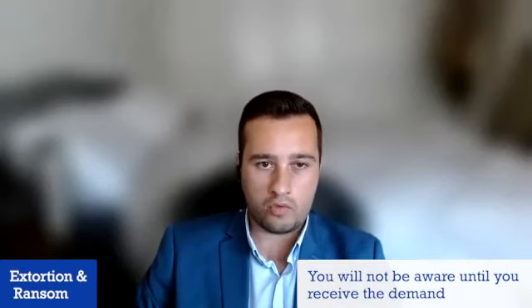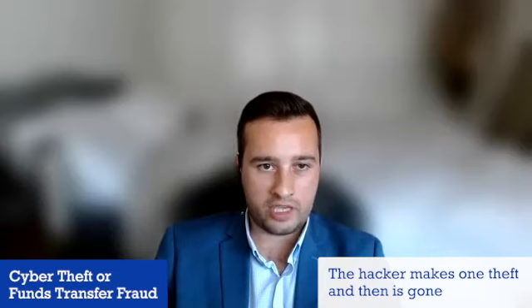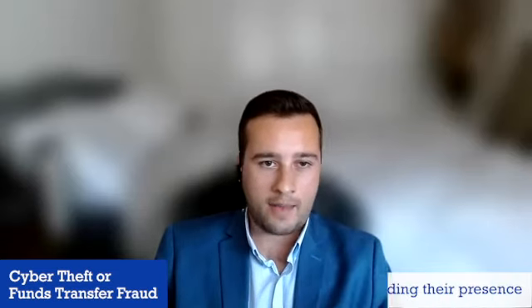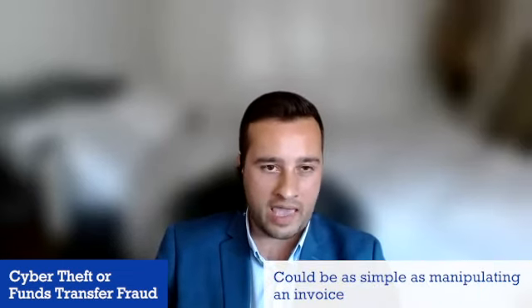So in that scenario, you won't know, typically, until they do send you their demand, and that may just pop up on your computer. You may get a phone call. There are a few different ways that that could take place. The second big category of cyber breaches would be more run-of-the-mill cyber theft or funds transfer fraud. In these types of schemes, the hacker is really just looking to make one theft and be on their way. Typically, they're not making that much of an attempt to hide their presence — just enough that you don't know for one transaction. So it could be manipulating the account number on an invoice that you're about to pay, and then as soon as you pay the wrong party, they're out and they don't try to do it to you again. But of course, you realize they took your money. Those are the two scenarios we see most often.